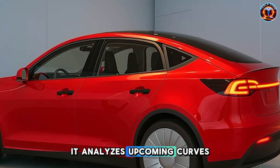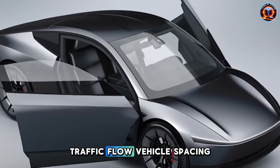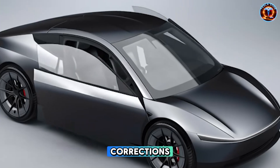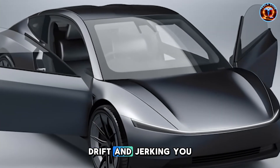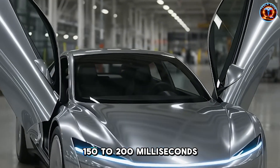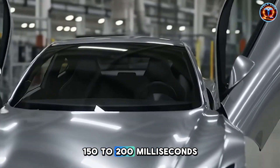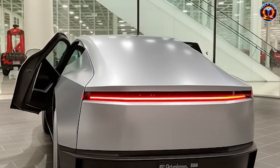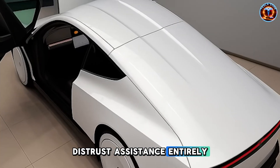It analyzes upcoming curves, traffic flow, and vehicle spacing, then makes gentle, anticipatory corrections rather than waiting for drift and jerking you back. For someone whose reaction time has slowed 150 to 200 milliseconds, this eliminates the panic-inducing jolts that make older drivers distrust assistance entirely.